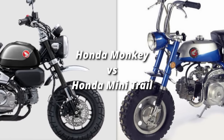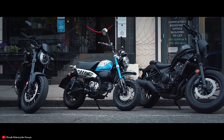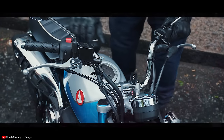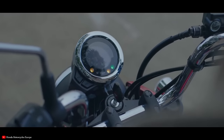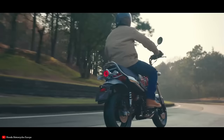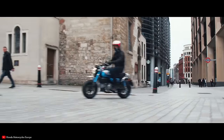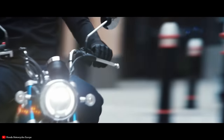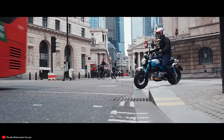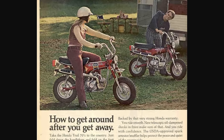Next up we have the new retro Honda Monkey versus the original Honda Z50 or Honda Mini Trail. Honda is bringing back lots of small bikes from its history — there's the Super Cub, the Trail 125, the Monkey, and the Dax is coming back too. The original versions of these bikes were 50cc platforms — with the Dax more like 70 and 90 with the CT70 and 90 — but the new versions are really on-road street bikes with more powerful engines and more speed, just made to look like those little off-roaders.